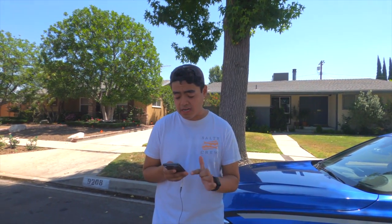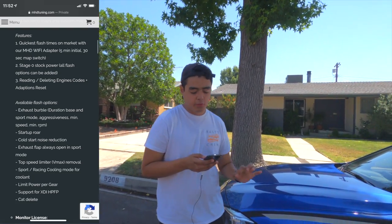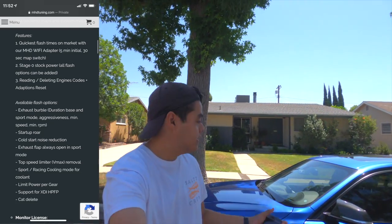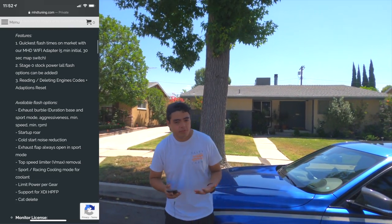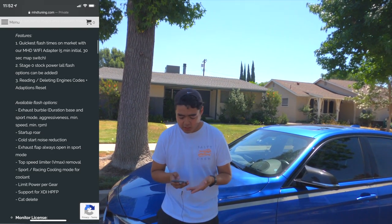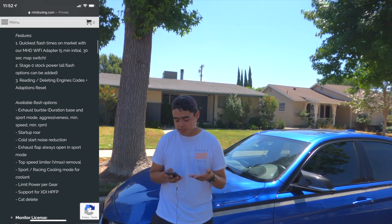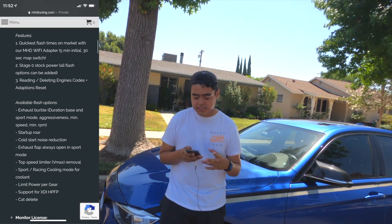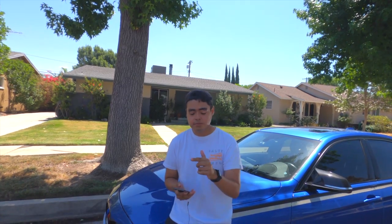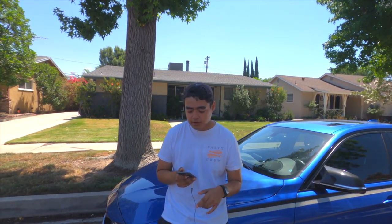Looking at the available flash options on MHD — we have exhaust burble, so you can still customize the burble setup. There's also startup roar and cold start reduction, you can remove the rev limiter, and limit power per gear. Basically all the features that Bootmod has, MHD can do the same thing. That's a good start. But the main thing that makes a huge difference between MHD and Bootmod is the power numbers.